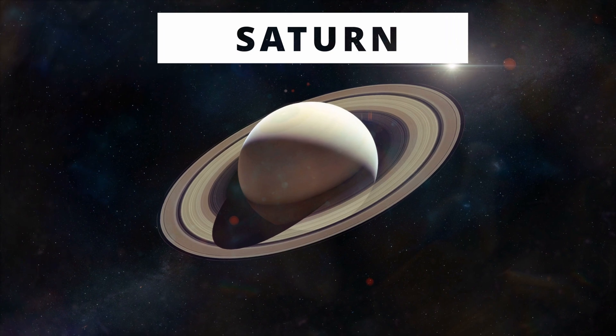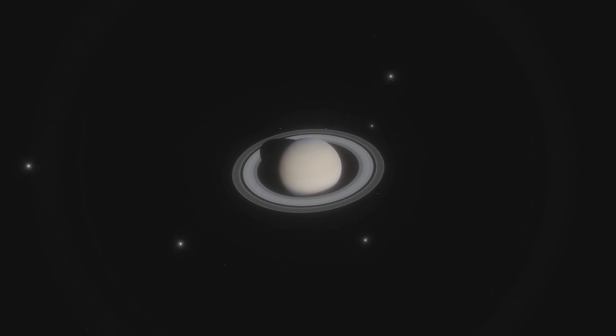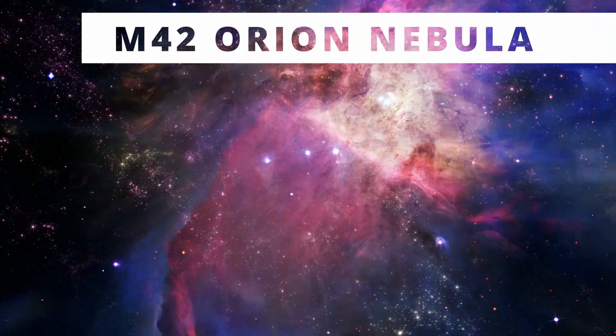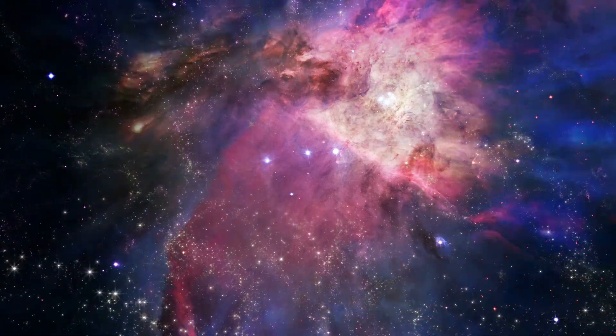Saturn is magic — you will never forget the rings of Saturn. Small but gorgeous, you can try to find the Cassini division, that black ring at the middle. Next, M42, the Orion Nebula. One of the easiest nebulae to find in the sky, it will provide you views that you will never forget for the rest of your life.